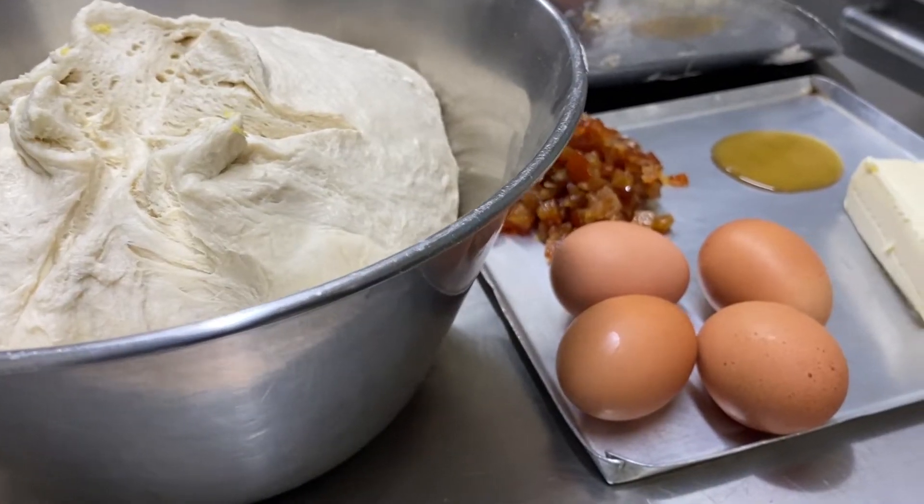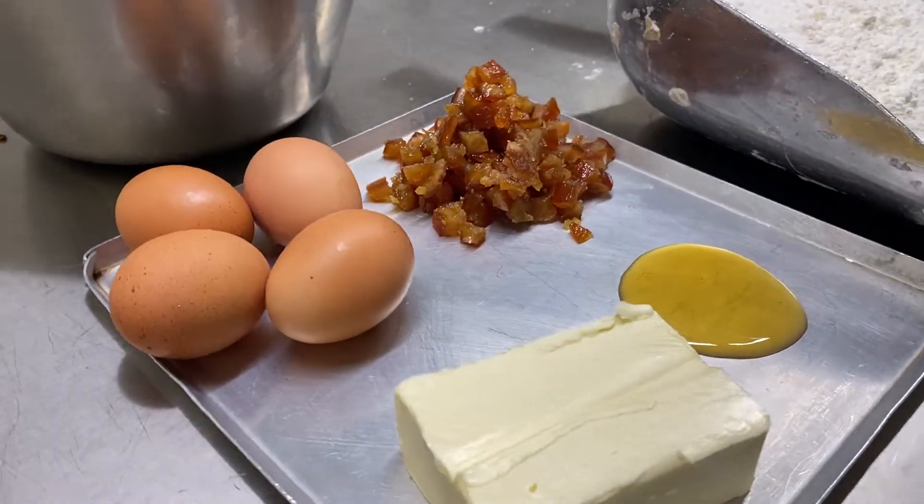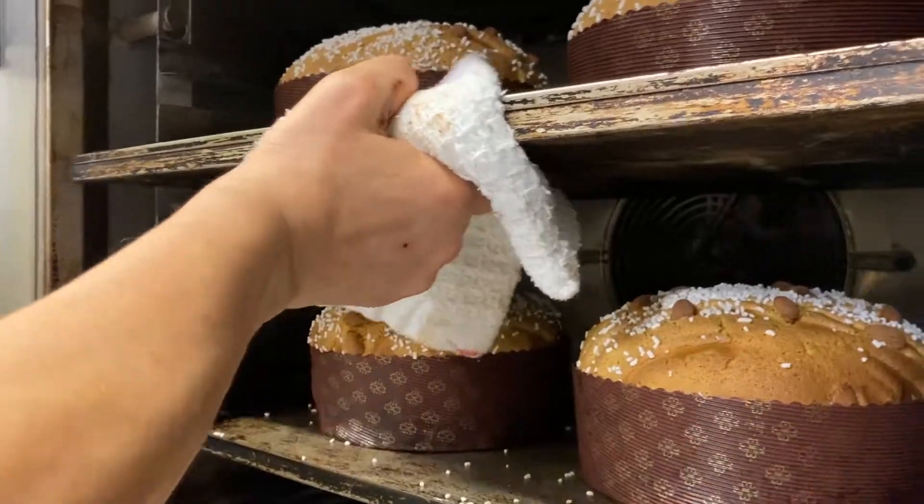Sarà un Natale diverso rispetto agli altri, ma sicuramente dovrà essere un Natale dolce. Nel laboratorio di Francesco adesso stanno preparando panettoni classici. In questo momento sono proprio in forno.